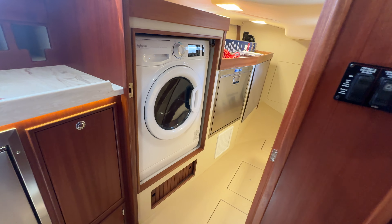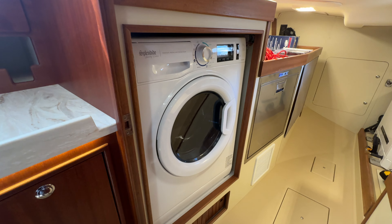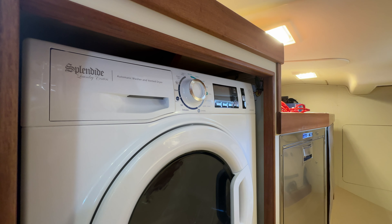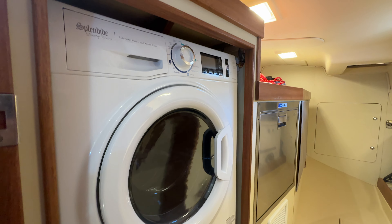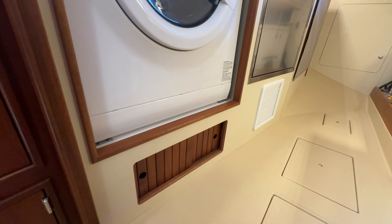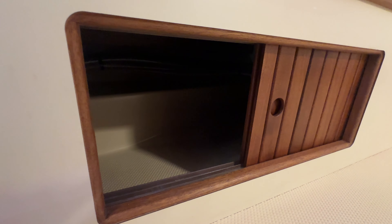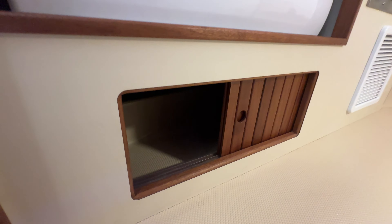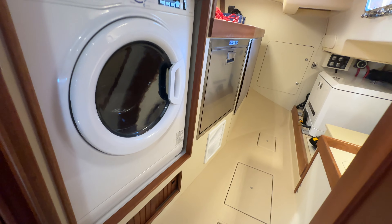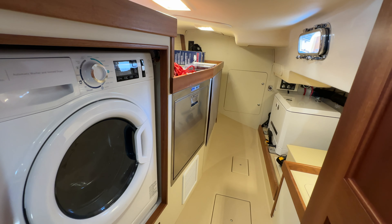The starboard-side aft utility room has a washer-dryer. The important thing about our washer-dryers is that we actually vent the dryer out the stern. Non-vented units try to tumble-dry the moisture out and take hours and hours — that was the feedback from units we previously installed aftermarket before we could properly vent them. It's really nice to have all this stuff engineered into the boat at the factory instead of having aftermarket vendors come in and do work they honestly don't know how to do properly.